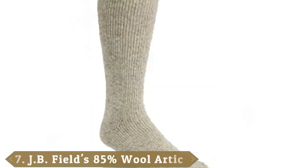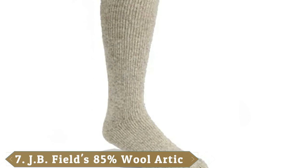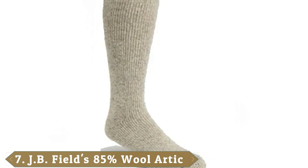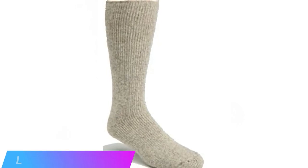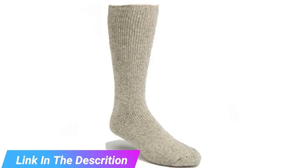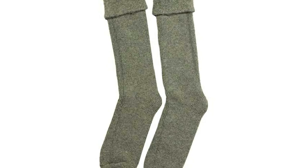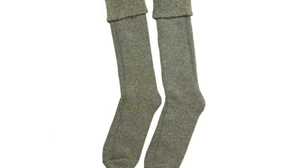Moving on to number 7, the J.B. Icelandic Arctic Trail Minus 40 Below Winter Sock. Are you headed to higher altitudes or freezing conditions? If so, J.B. Icelandic's Arctic Trail Socks are the only way to go, considering they're made from 85% wool and rated for sub-zero temperatures. Wool will keep your feet warm, and we've already talked about its natural wicking abilities.